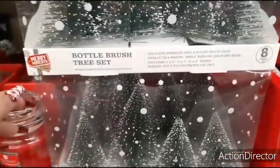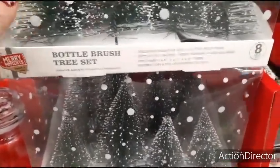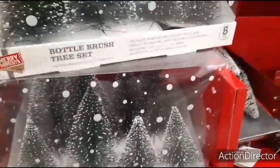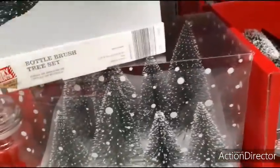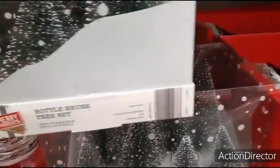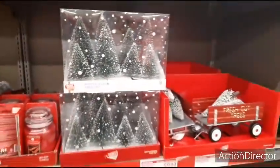A lot of stuff has already been picked over, believe it or not. Here they have the bottle brush tree set. You get an eight-piece set — not sure exactly how much, but eight pieces is a lot. It seems like $9.99 is kind of their jam here, but don't quote me on it. There are two boxes left of that.